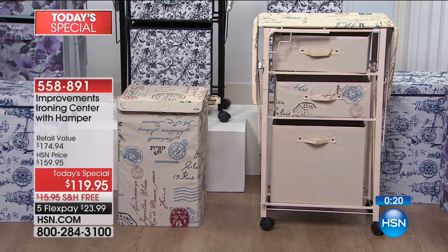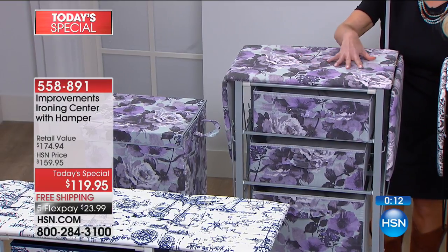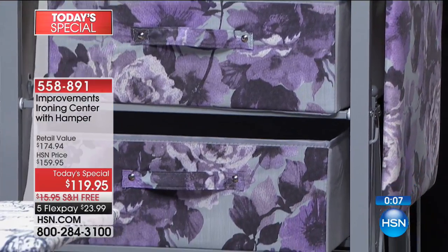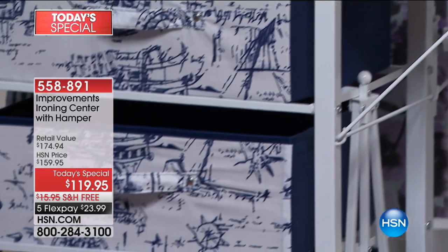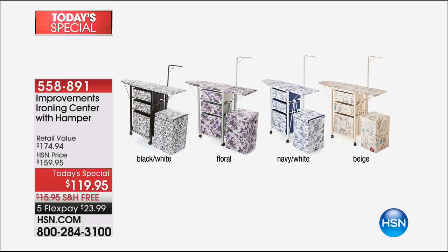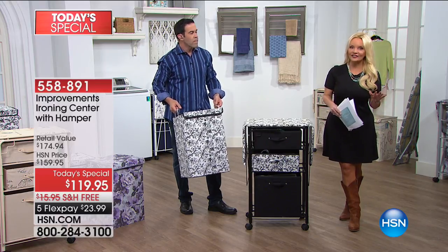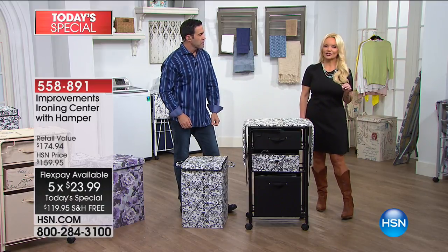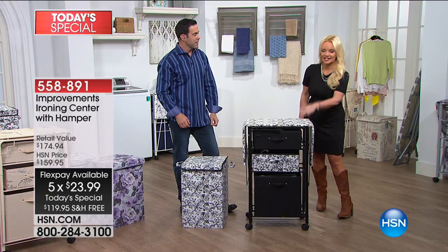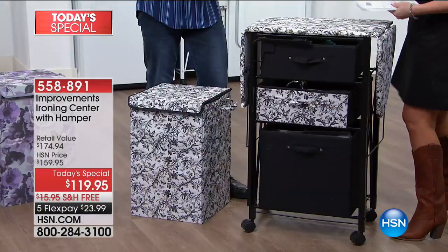The black and white has little hummingbirds and butterflies — a beautiful toile in black and white. The beige is like postcards or a passport — always the most popular. The floral is our most limited, about 300 left. And right there in front, the navy and white nautical. Every single color comes with the matching $25 hamper. For the first time ever, you're getting the swivel garment rod. We pay to ship it — saving $16. It's a $175 value for $119. On FlexPay, $23.99. It looks like a really pretty chest of drawers with reversible drawers.